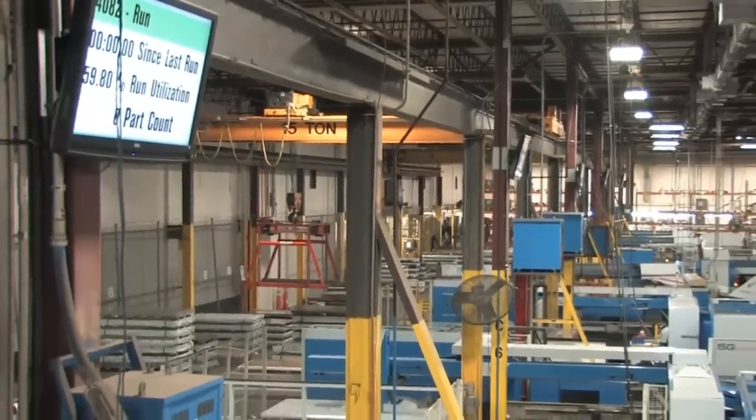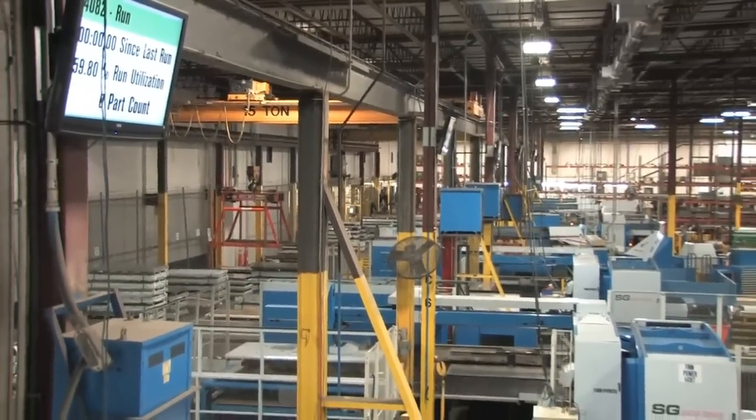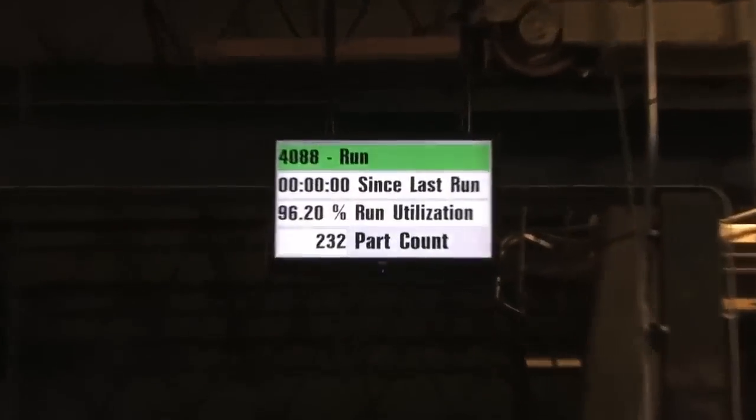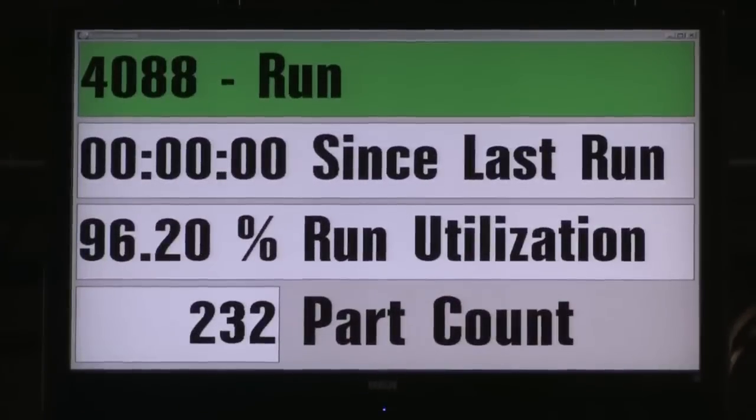Liebert and FinPower worked as a team to develop the custom application required to allow the FinPower equipment to directly talk to the 40-inch monitors mounted above our equipment. We use these monitors for real-time feedback on the runtime percentage and part count throughout the shift.